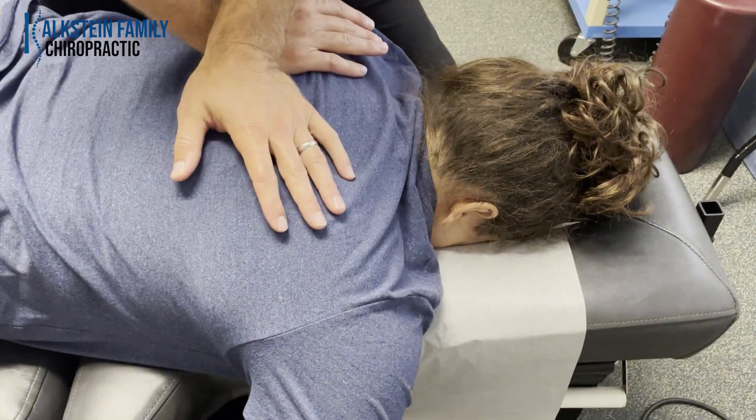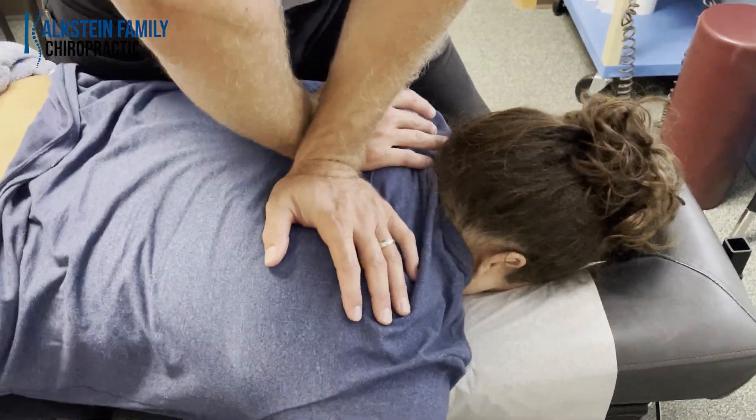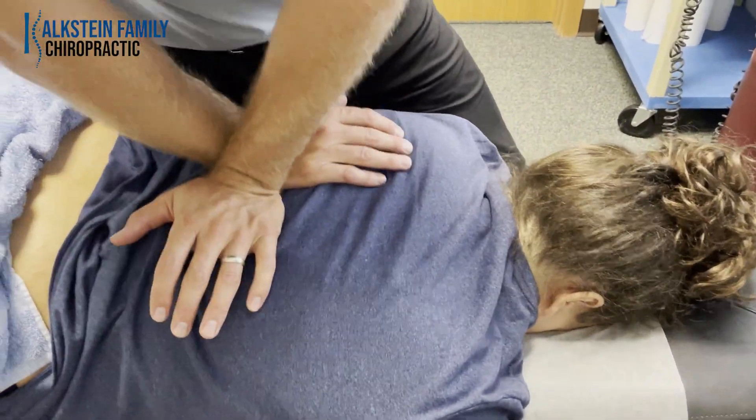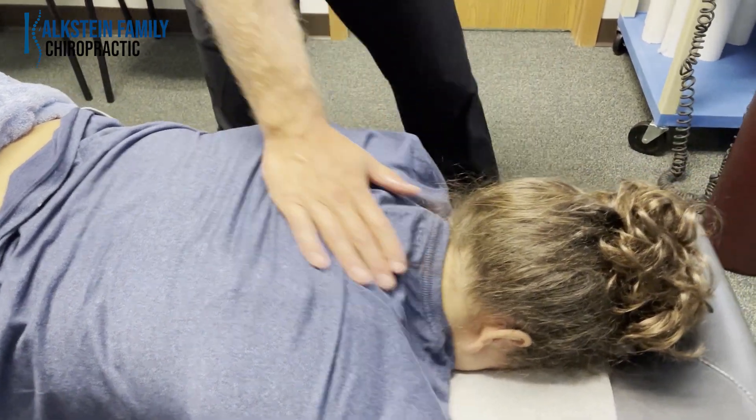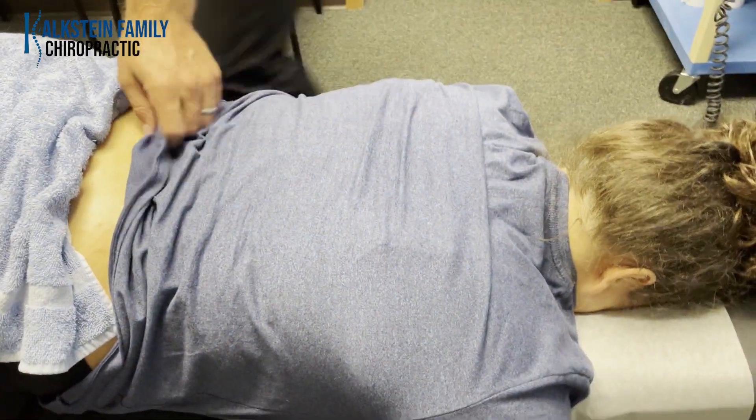Take a deep breath in, exhale all the way out. And there's her mid-back — she was getting some mid-back tightness and was locked up pretty good in the thoracic spine, so we're going to do some traction.